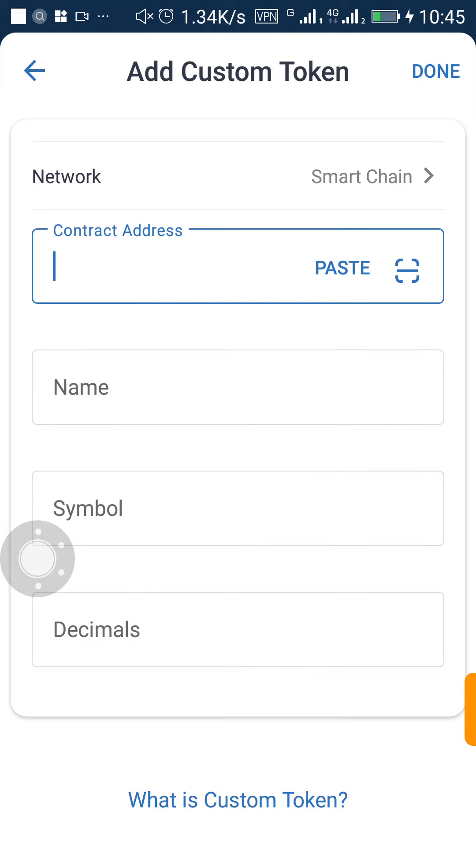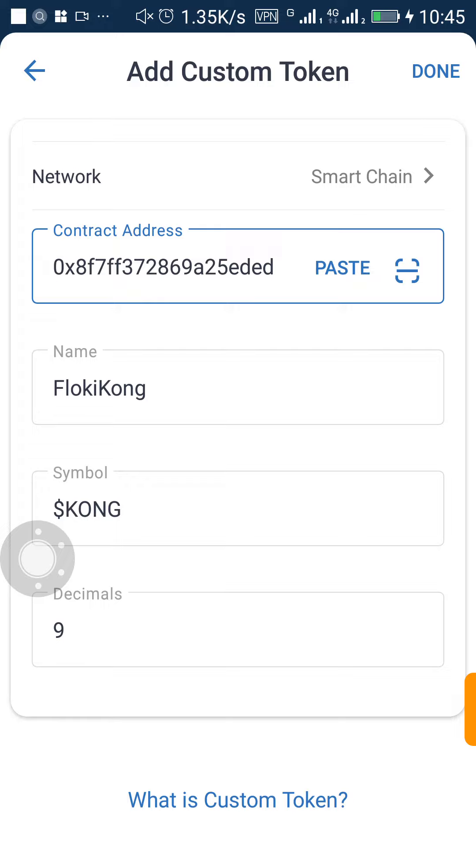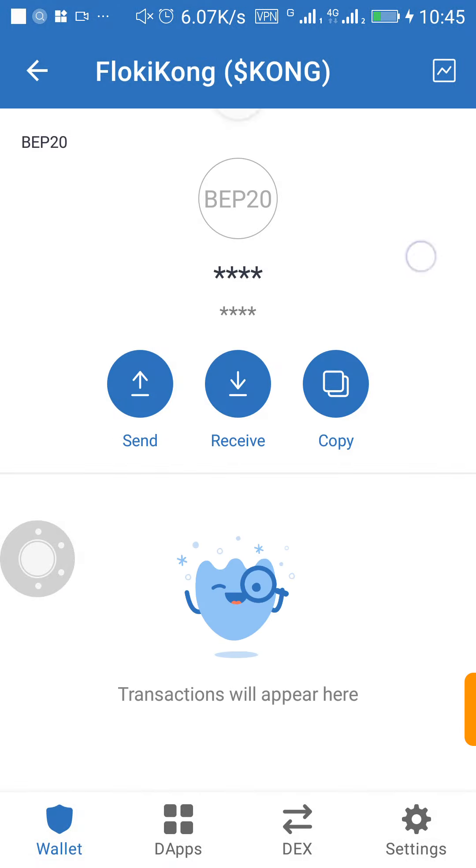Click the paste button and automatically all the details about the coin will come out. It says the name is Flukicon, the symbol is KONG, and the decimals are nine. Click Done and the coin will appear in your Trust Wallet.